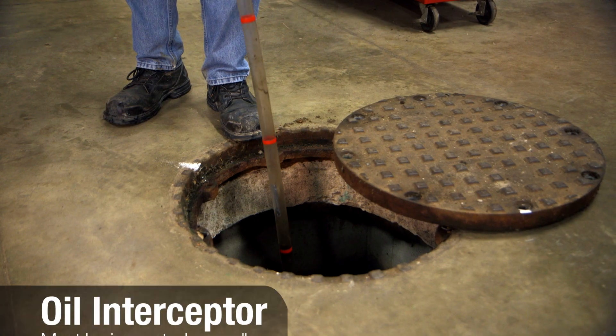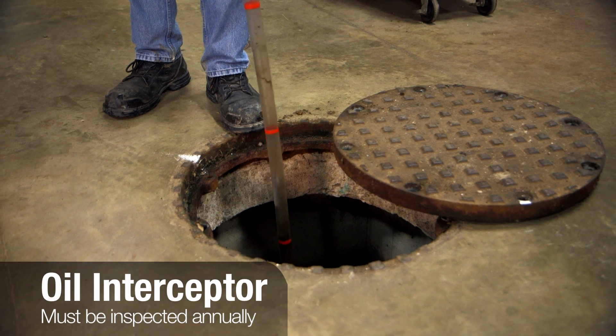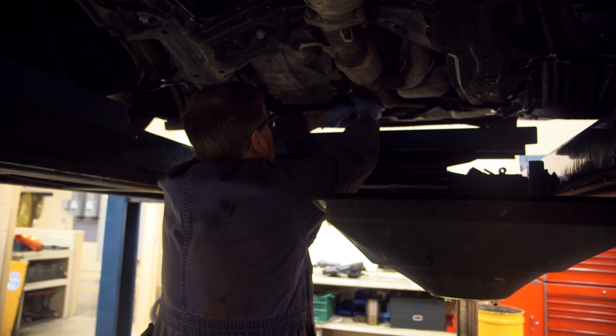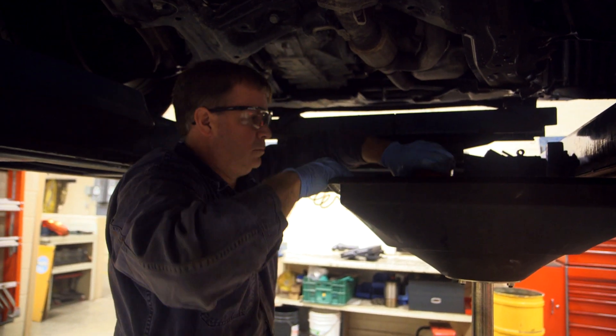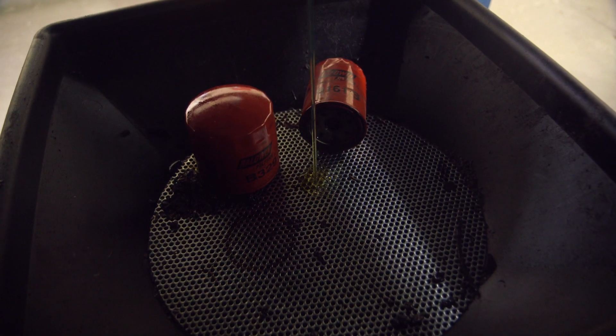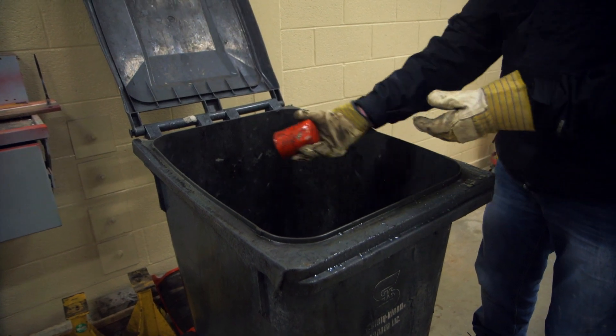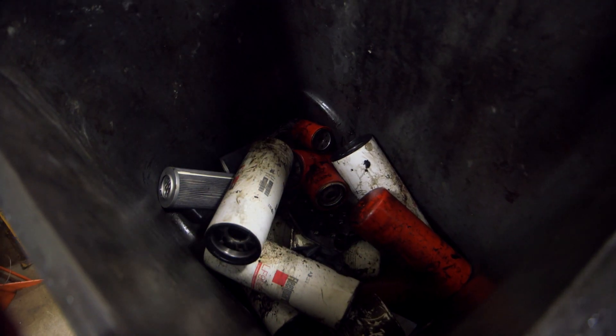So, you're a business that works with oil, grease, and other auto waste — do you know what the law is? First, you need an oil interceptor, and you need to maintain it too. For oil changes, if you've got waste oil, it needs to be picked up by a licensed recycler or taken to a special waste disposal site, along with oil filters and other automotive waste.